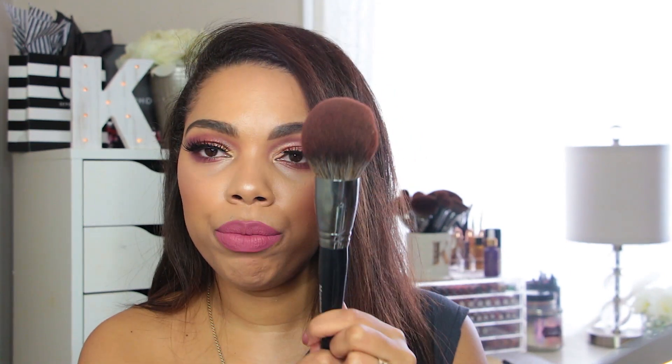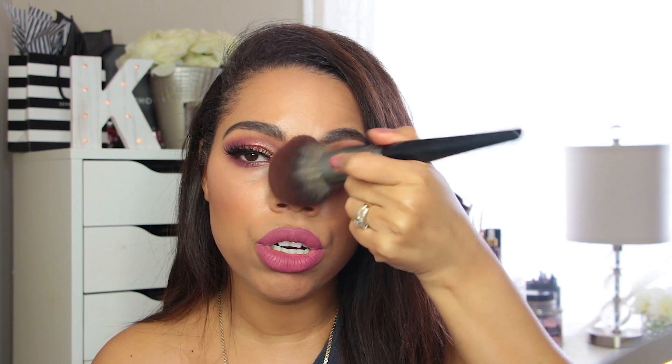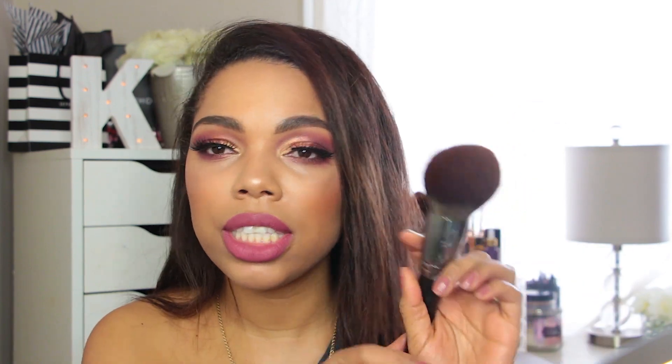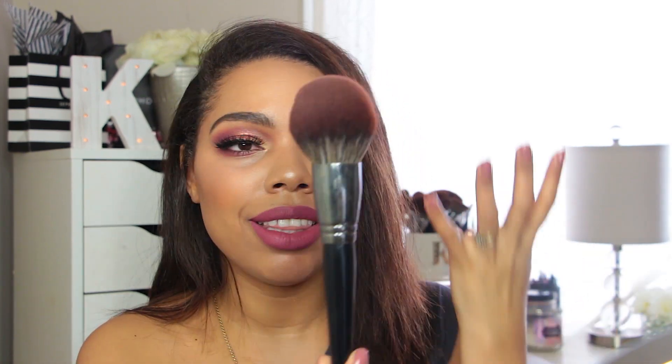It blends out liquid products beautifully. You can also use this for concealer because of that angled shape — it gets right under the eyes and does an amazing job blending. The other brush from the collection is the E41. I have a thing for large powder brushes and this one is so beautiful, so luxurious, super soft on the face. I love this to put powder on the center of my face and set my concealer. It picks up enough product and blends it out nicely. I just love the way it looks — it's gorgeous.